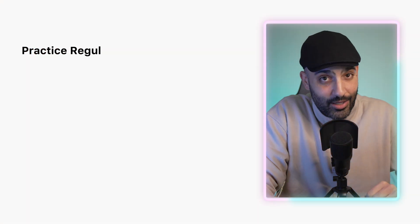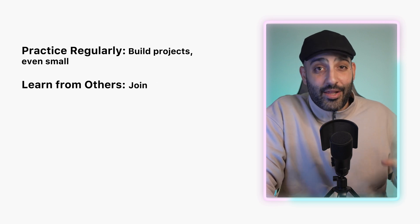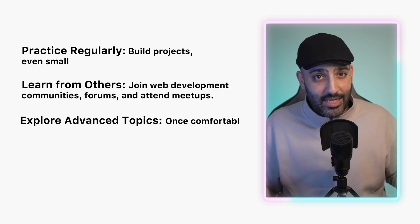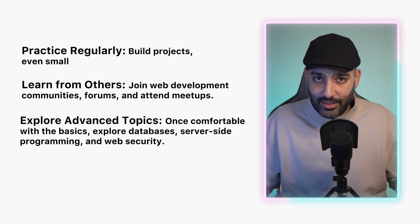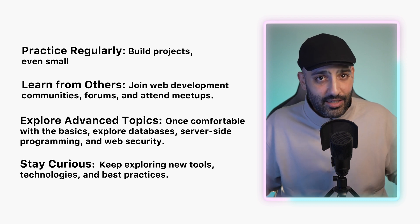To keep learning and improving: practice regularly by building projects, even small ones. Learn from others by joining web development communities, forums, and attending meetups. Explore advanced topics like databases, server-side programming, and web security. And stay curious — keep exploring new tools, technologies, and best practices. Continuous learning will help you grow and stay updated with the ever-evolving tech landscape.